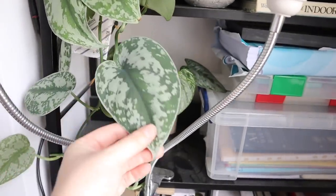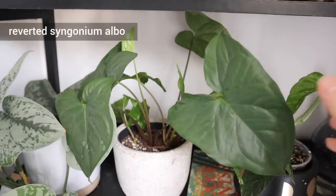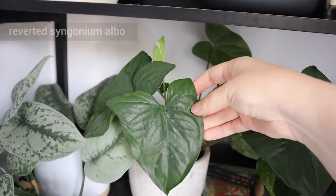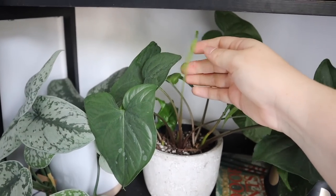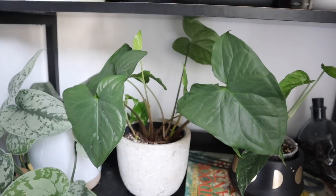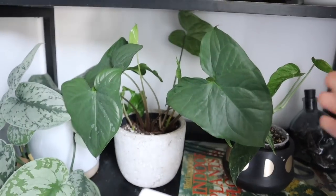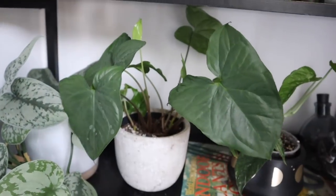Next to it we have a pot of reverted Syngonium elbows — AKA just a pure green Syngonium — which I think is quite nice. I didn't really like it when it was in the pot with the elbows because it felt like it was lacking, but when it's on its own I think it's really pretty. I love the shape of these leaves — they're so quintessentially arrowhead-shaped. It's not my favourite plant in the world, but I really like it and it will stay.